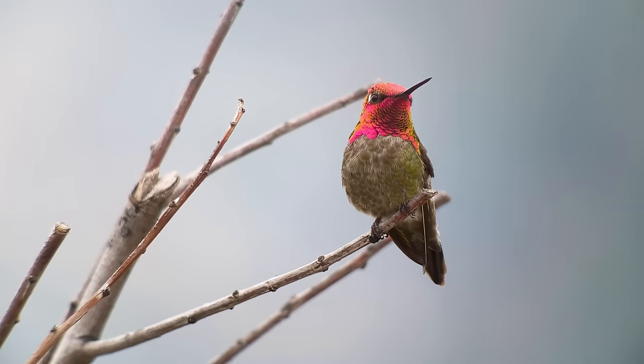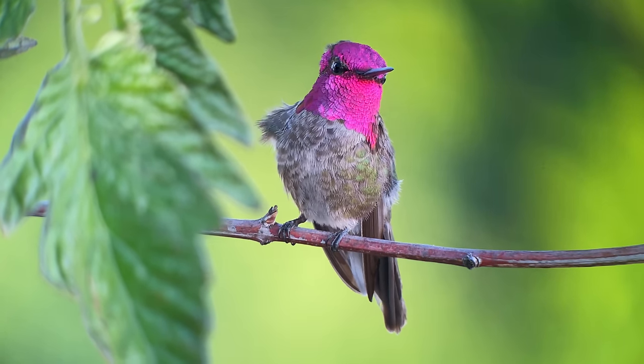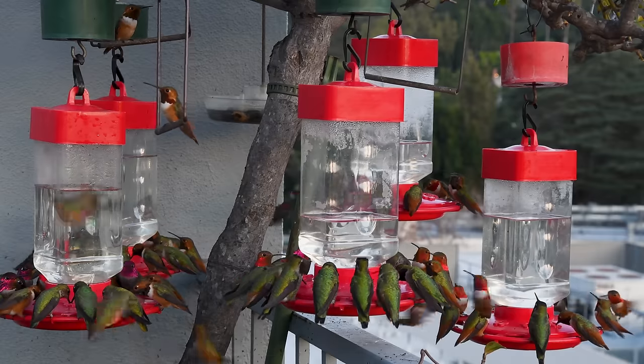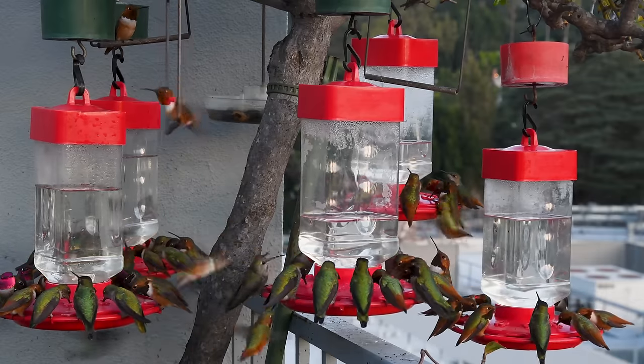Hummingbirds have fabulous memories. Once a hummingbird finds you and likes your food, the bird will always remember exactly where you are and will come back to you year after year.